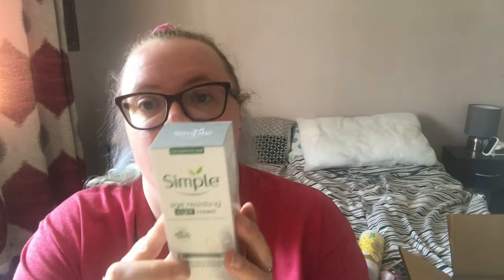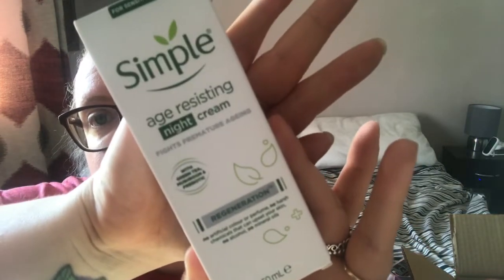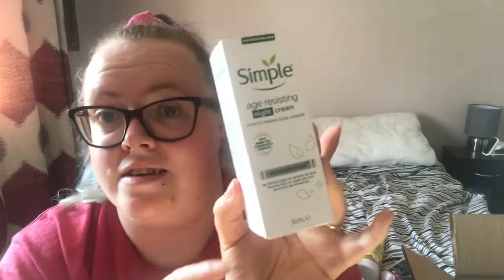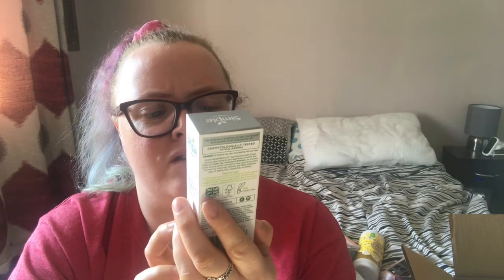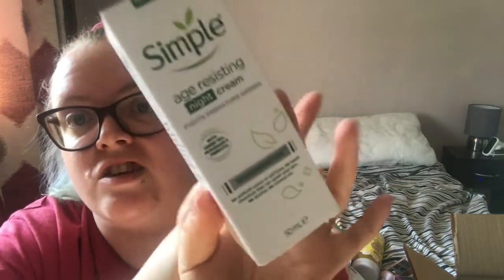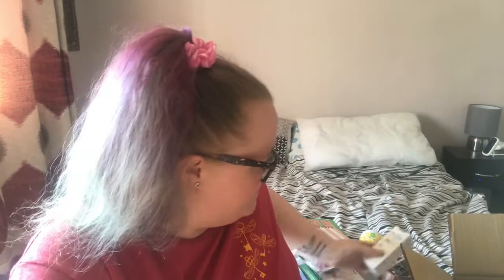They had some deals on the Simple skincare brand at Superdrug, so I bought a couple of items. This is the Simple Age Resisting Night Cream — at night you smooth it gently onto your face and neck with upward outward movements. It contains green tea, mushroom, and pre-biotic, and fights premature ageing.